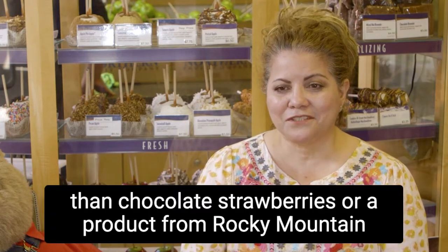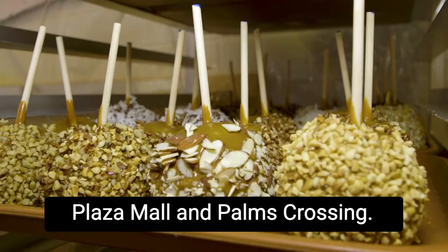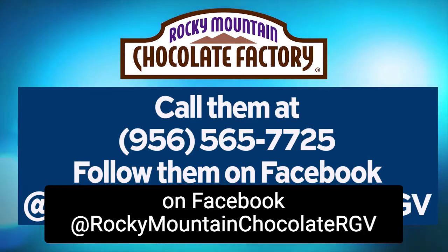Than chocolate strawberries or a product from Rocky Mountain Chocolate Factory. Check out Rocky Mountain Chocolate Factory in Mercedes, La Plaza Mall, and Palms Crossing. For more information, call 956-565-7725 or visit them on Facebook at Rocky Mountain Chocolate RGV.